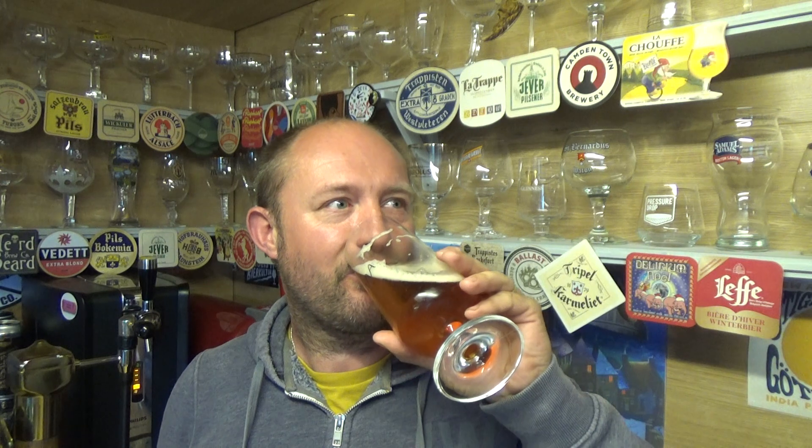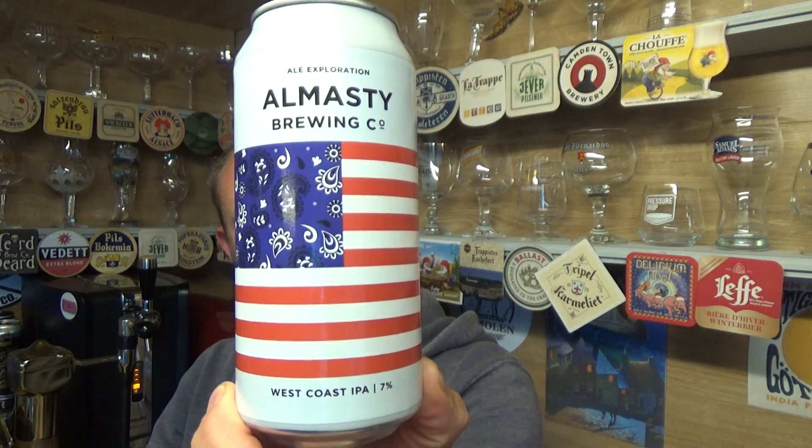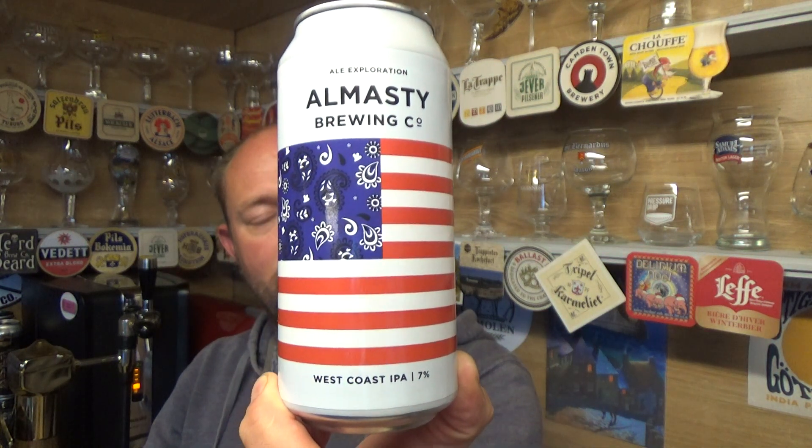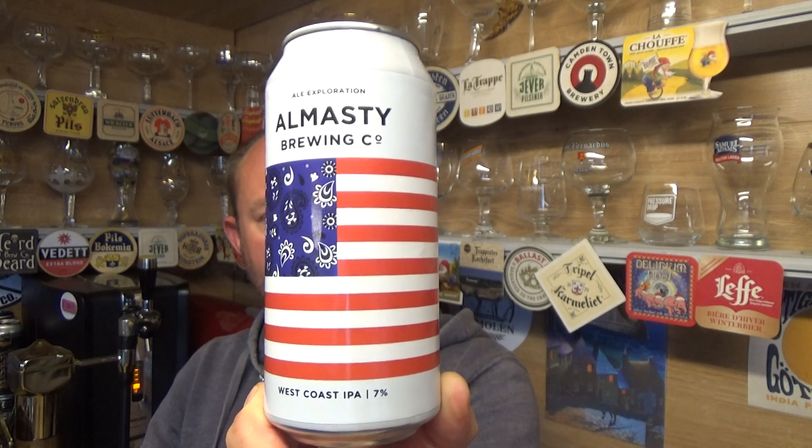So drinkable as well at 7%. Body's bang on. Yeah, cloying bitterness from intake to back end. Very, very good. That is Almesty Brewing Co. out of Newcastle and this is their West Coast IPA, 7% ABV. Really, really good — if you appreciate the style, I think they've done it justice up in Newcastle. See you on my next one.